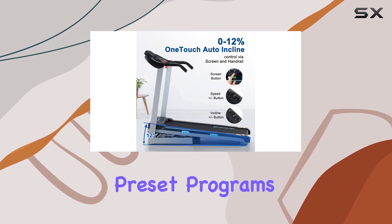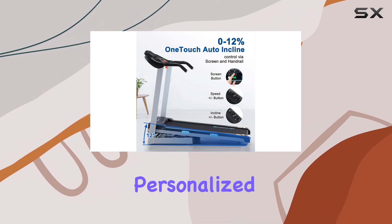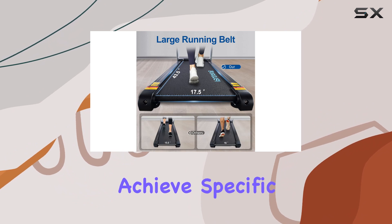The 15 preset programs, P1 through P15, add a personalized touch to your fitness routine, helping you achieve specific goals.